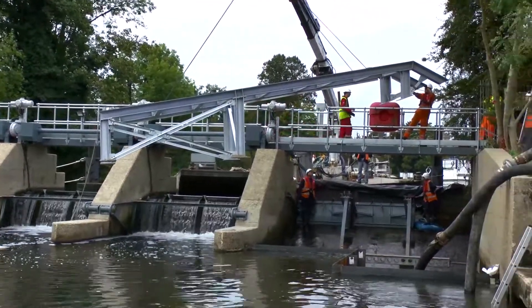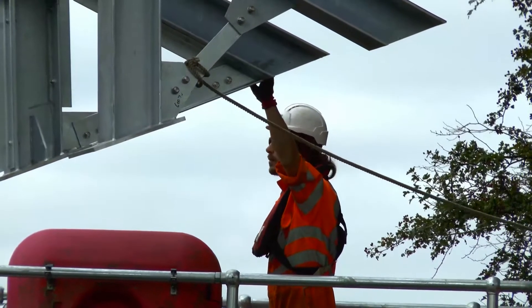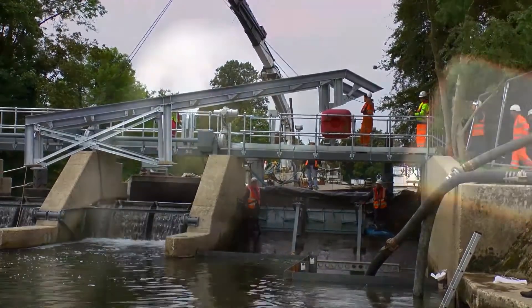As an existing Environment Agency framework contractor, ECS has gathered great experience in delivering large infrastructure projects in environmentally sensitive areas. ECS was able to deliver a full turnkey electromechanical solution to support the Cookham Weir renovation.